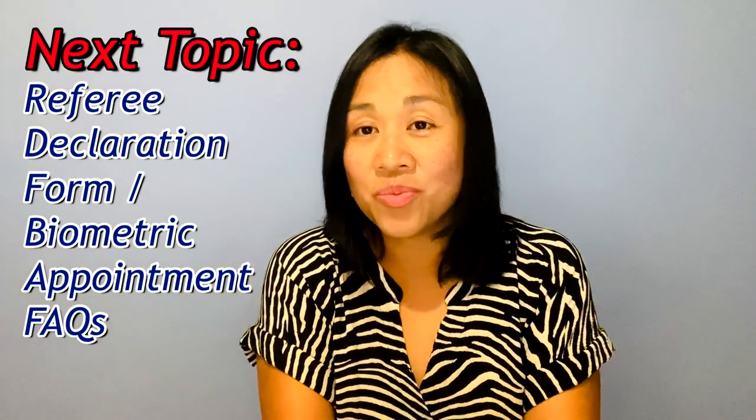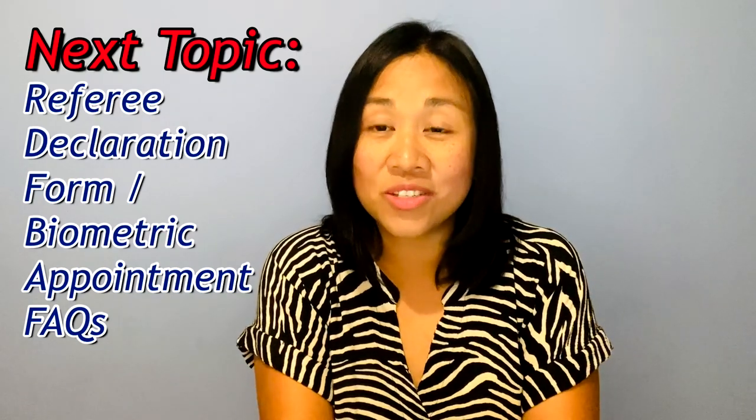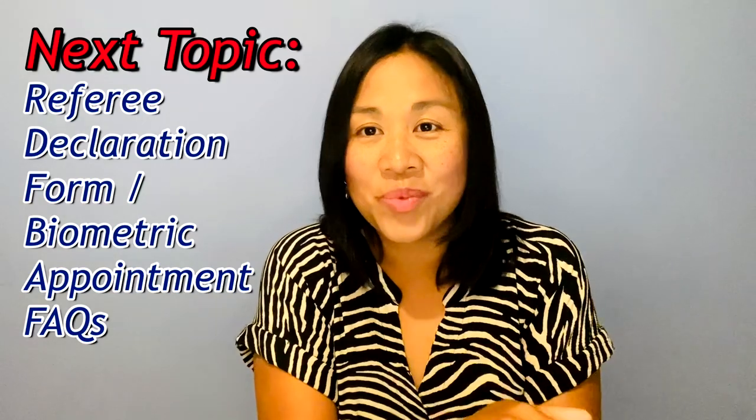Those are the most common questions relating to documents required and the document submission process during your British citizenship application. I hope this has been helpful if you are currently in this stage. If you have any other questions about British citizenship, please comment down below so we can include them in our next British Citizenship FAQ. Thanks for watching — if you liked this video, please click the thumbs up and subscribe button. Stay safe, see you on our next vlog, and have a nice day. Bye!